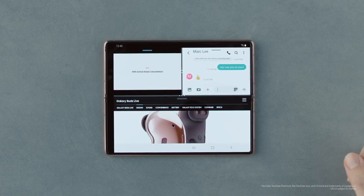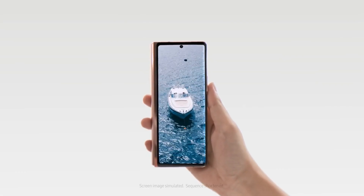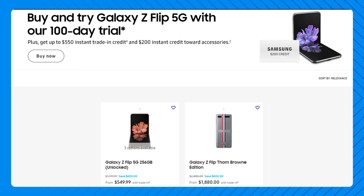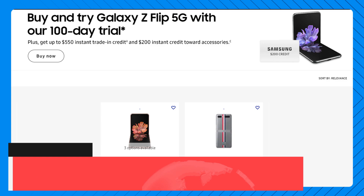Regardless, it appears to be impossible to buy the phone from Samsung.com. But that being said, the Galaxy Z Flip 5G, which is also getting a sequel in the Flip 3, continues to be listed on the store, which insinuates that the removal of the Fold 2 could also be an error on Samsung's part.